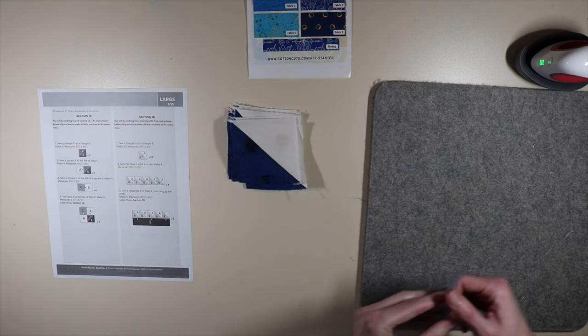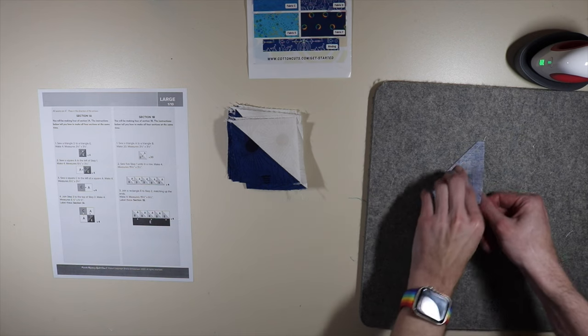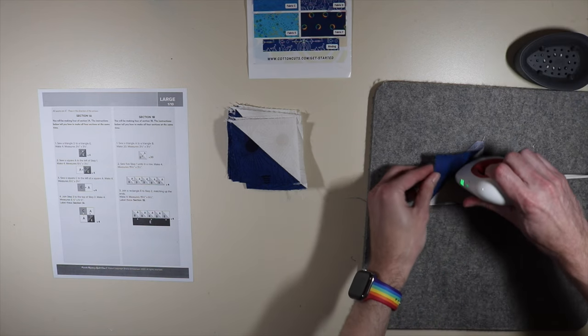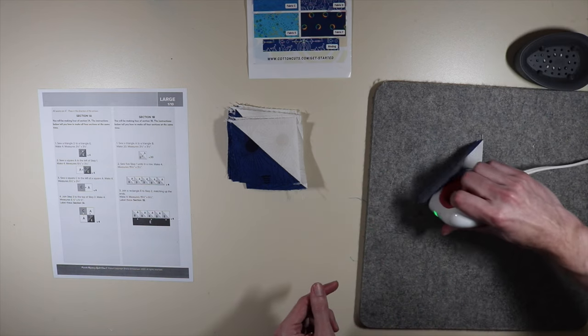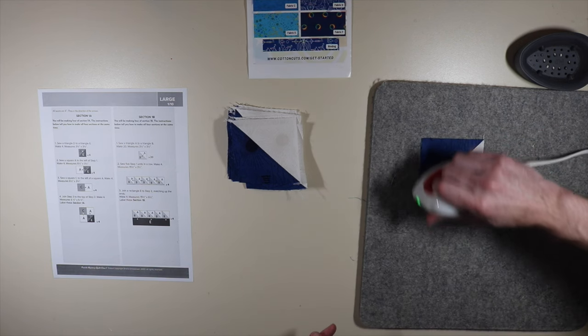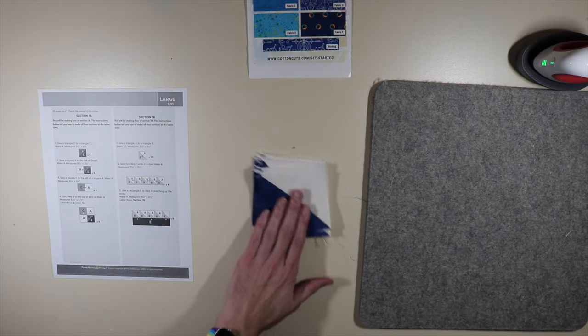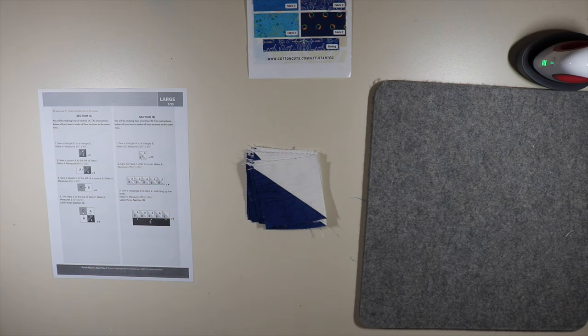It took me a bit to sew all 20 of those together, but I've completed that. We're now pressing out towards our B fabric — just pressing up and over on all 20 of these half square triangles. Now we have 20 of those and we're ready to move on to step number two.